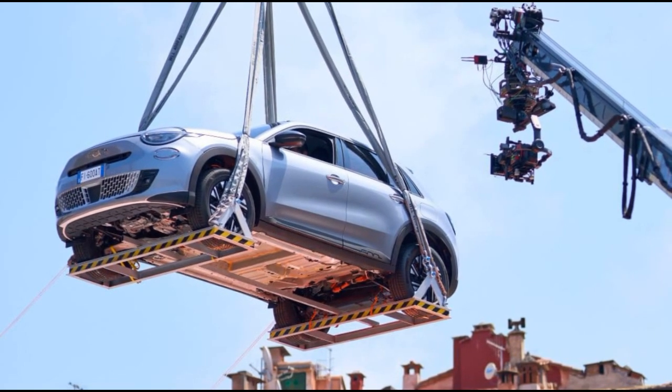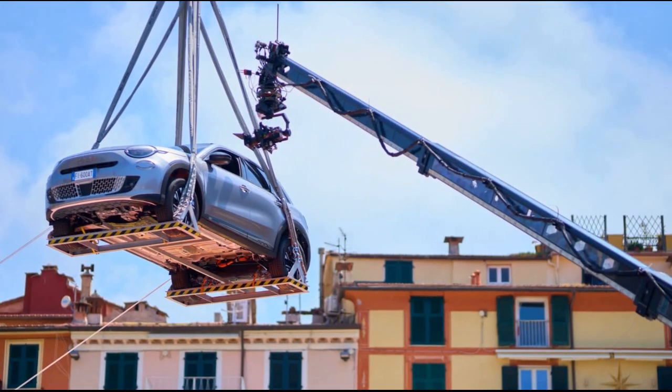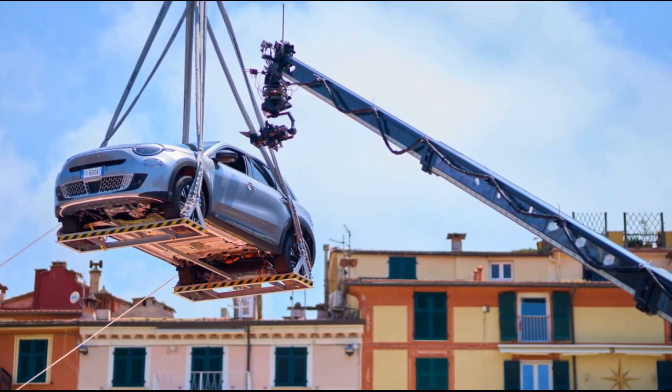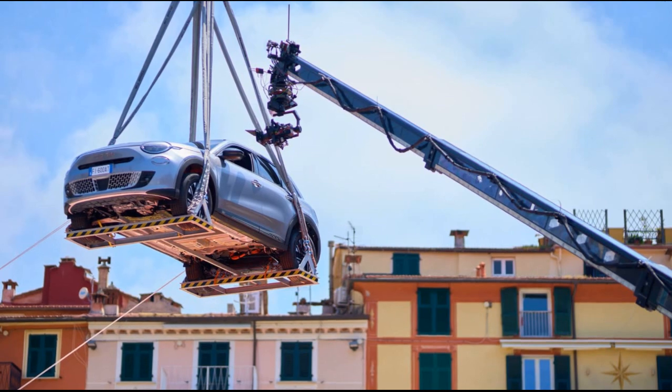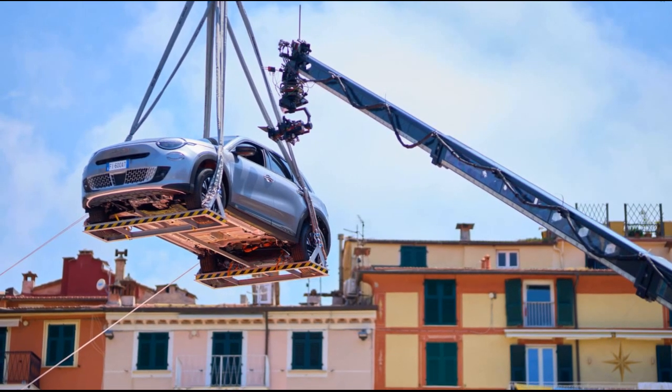As the full details and specifications are yet to be unveiled, the video provides an exciting glimpse into Fiat's direction for this new electric crossover, focusing on style, practicality, and a cheerful presence on the road.